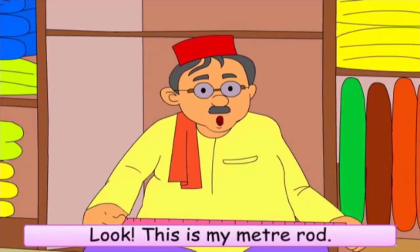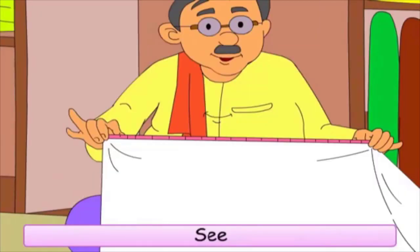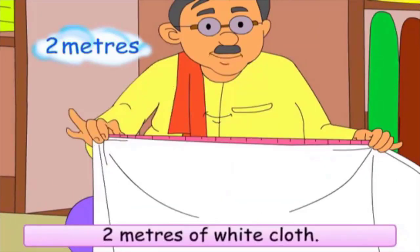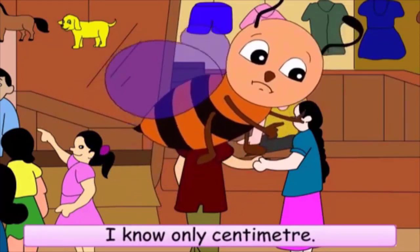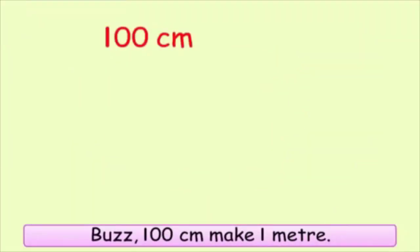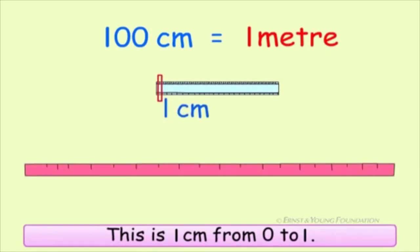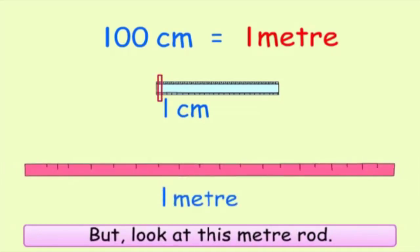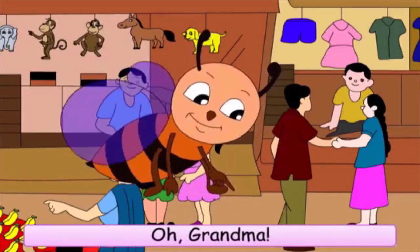Look, this is my meter rod. I will measure with this. See — one, two — two meters of white cloth. What is a meter? I know only centimeter. Buzz, hundred centimeters make one meter. Look at this ruler — this is one centimeter, from zero to one. But look at this meter rod — this is one meter. Oh, Grandma, this is big.